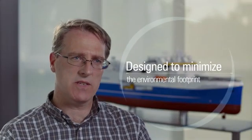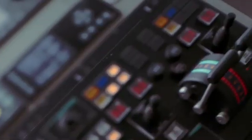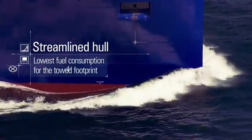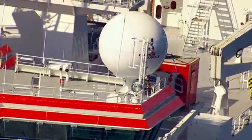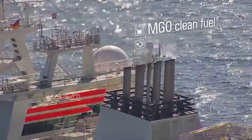The vessel has been designed to minimise the environmental footprint for the towed spread. It has a very fuel efficient propulsion system and a very low resistance hull, allowing the vessels to operate with the lowest fuel consumption for the towed footprint using MGO clean fuel.